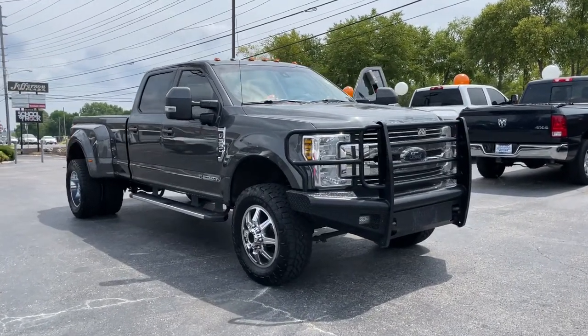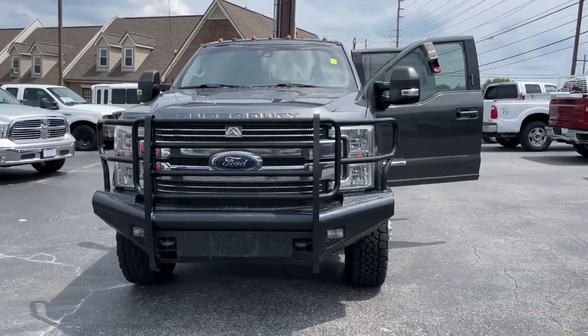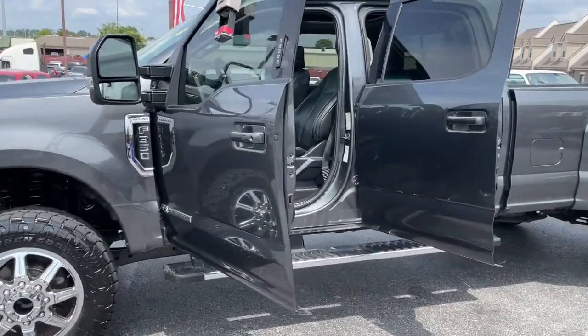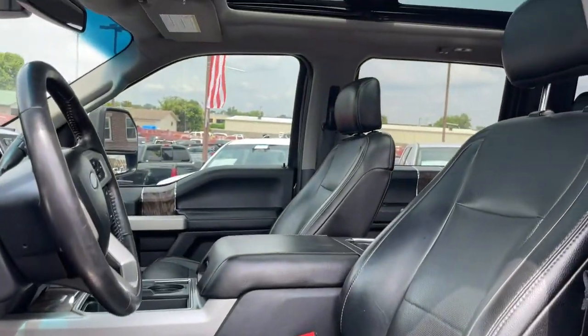Get a feel for the 2018 Ford F-350. With less than 250,000 miles on the odometer, this vehicle stands out from the rest. Extreme jobs call for extreme capabilities, and that's what this solidly built F-350 delivers.